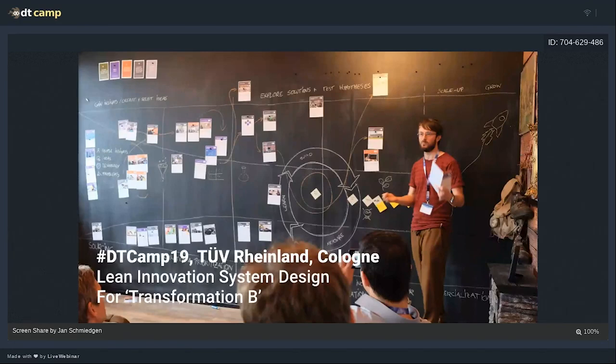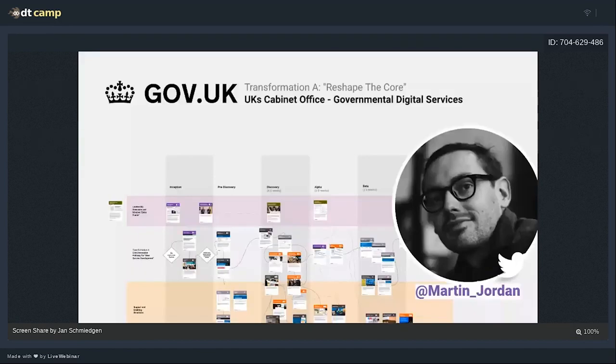I've chosen a Transformation A initiative where an already existing system needs to be digitalized — where old paper services need to become digital. I like complex examples where we can learn quite a lot from. So I thought: let's take something that is really massive in scale. This is why I picked gov.uk and the Government Digital Service, because they've done remarkable work. And that brings me to the guest of today's session: Martin Jordan.